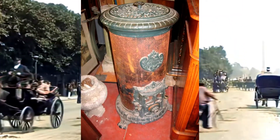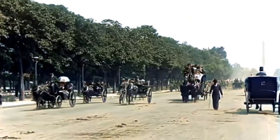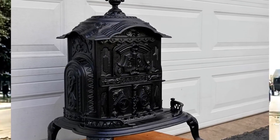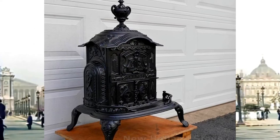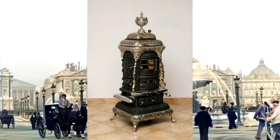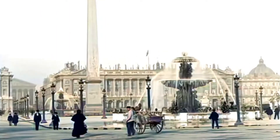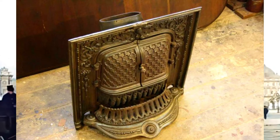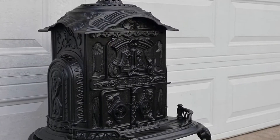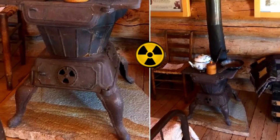A cast-iron stove from the 19th century — note the hot air holes on the top lid. Even if we take away the aesthetic side, the technical side is quite surprising. How much will one stove be enough, and how many such stoves would be needed to heat huge rooms in old houses? And here's a stove already with a cup. There is even a radiation sign on the door. And if we assume that in these stoves were inserted elements releasing heat — like uranium — then everything falls into place.